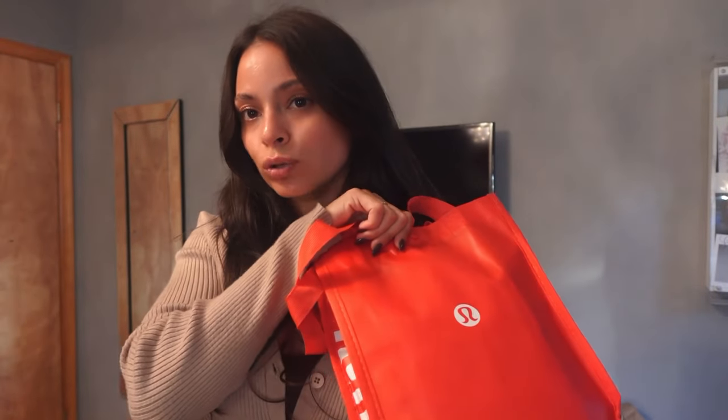For my husband, I went into Lululemon — it's always so crazy in there. I picked up their License to Train Relaxed Short Sleeve shirt in brown — he has it in a bunch of different colors and absolutely loves Lululemon and their athleisure wear. I also got him the License to Train Cargo Joggers in this muddy color, which is really nice. Both are Christmas presents. And I got a cute little beanie that I may or may not steal from him.